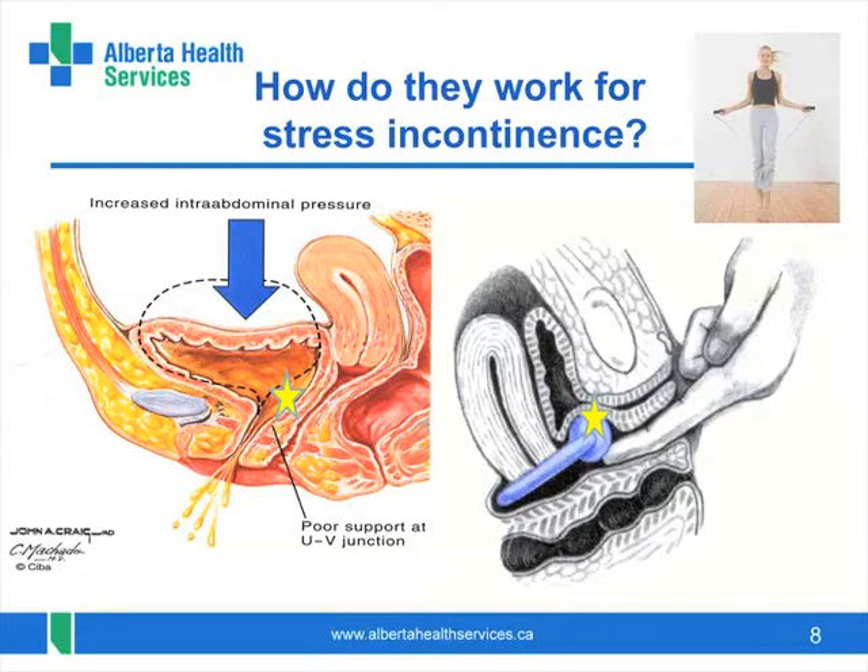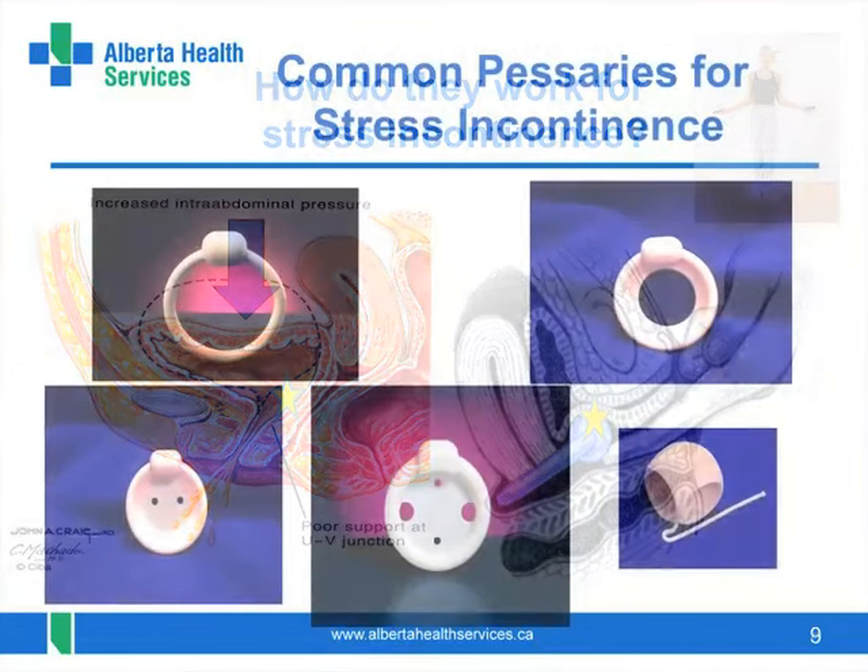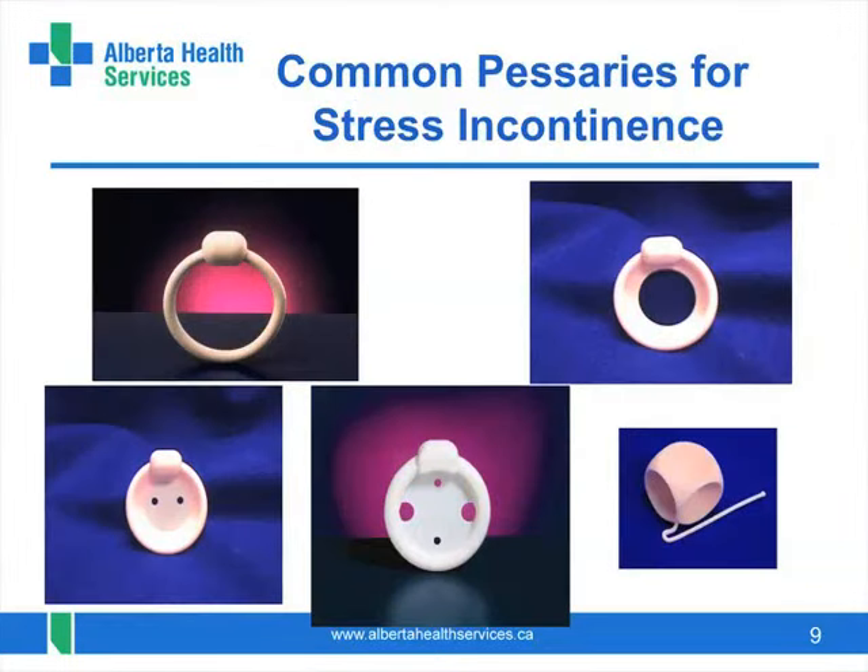Some women find that the pessary keeps them completely dry. Others note some degree of improvement in leakage. Here are some typical pessaries used for stress incontinence. Note that most of them have a knob on one edge that supports the bladder base. Only the cube pessary looks different and may be used in some cases.